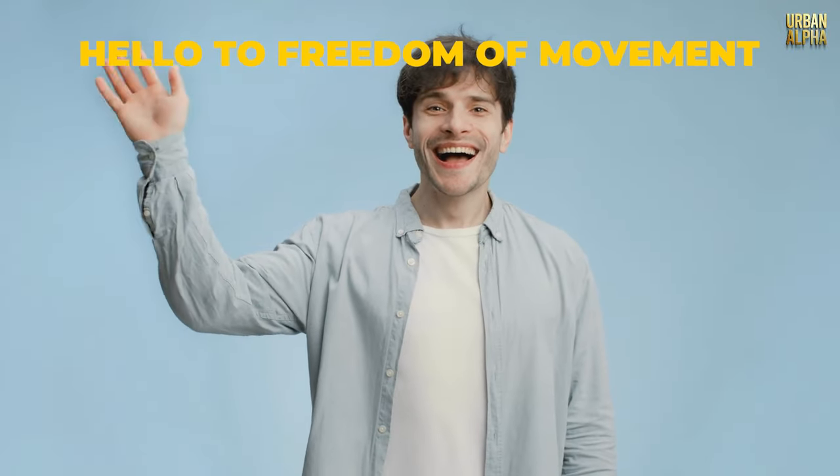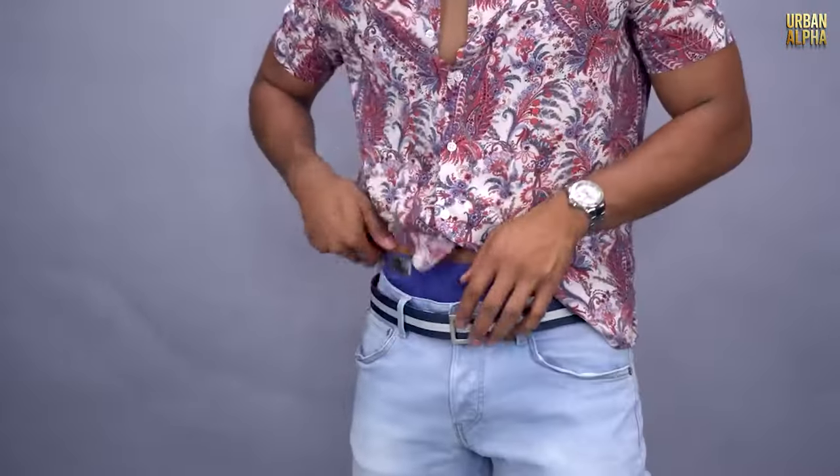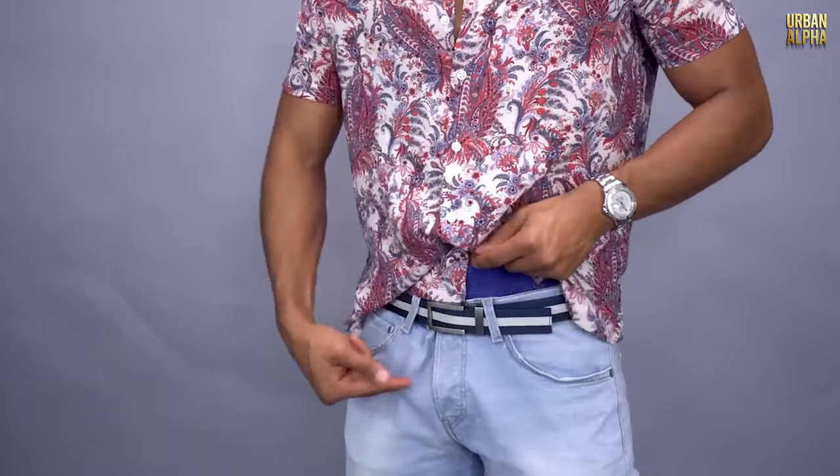A well-fitting waistline will keep your clothing in its rightful place. Say goodbye to the discomfort and hello to the freedom of movement — it's time to make sure your clothes stay where they should be. On you!